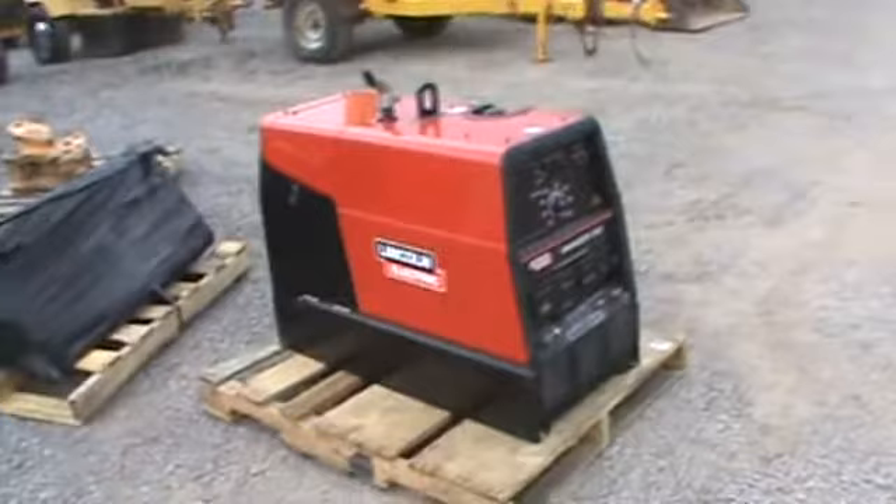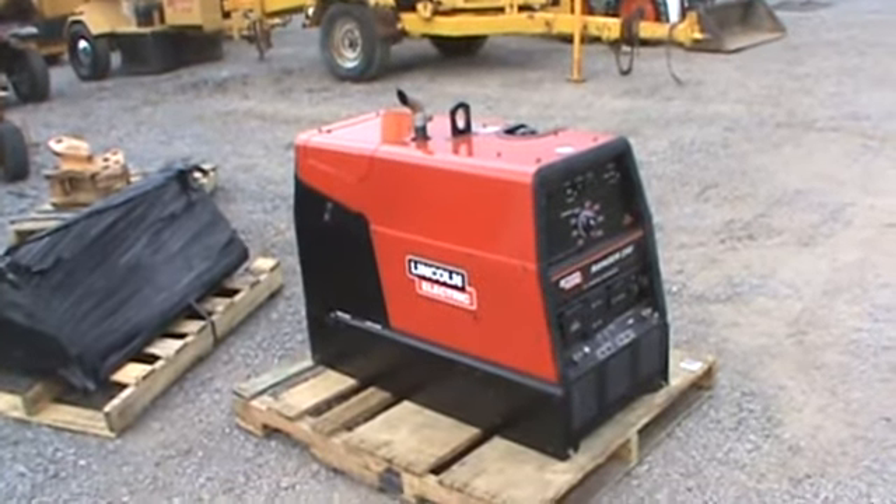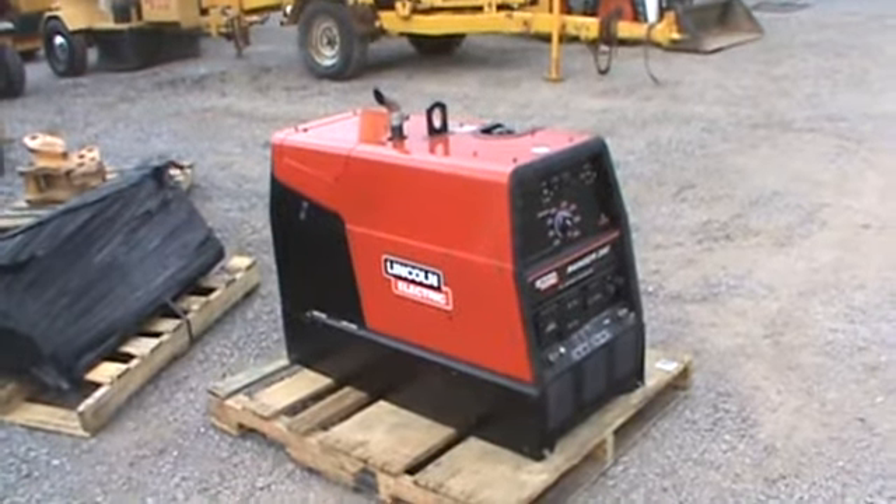Super clean Ranger 250 Lincoln Welder here. About $4,300 to $4,400 new with the CT Technology. Any questions? 814-658-3066. Thanks, check it out.